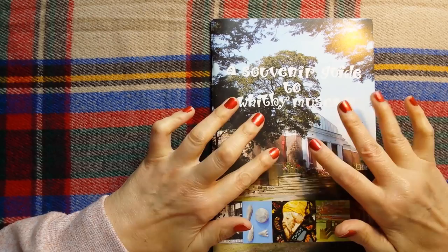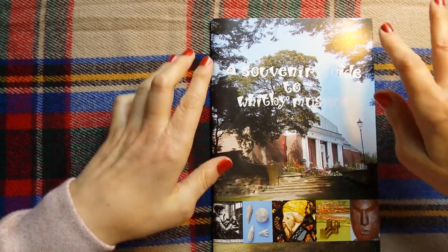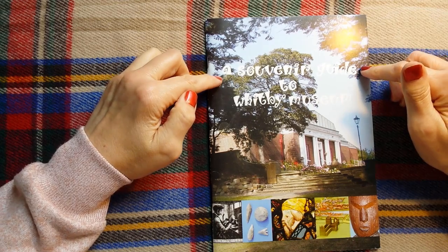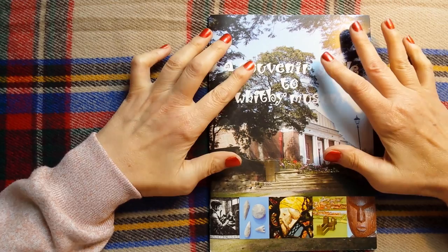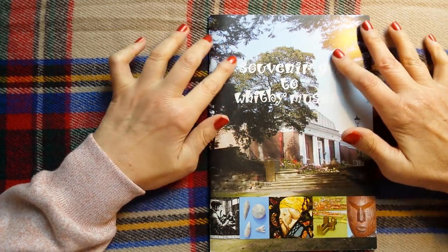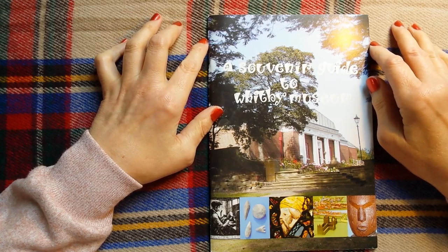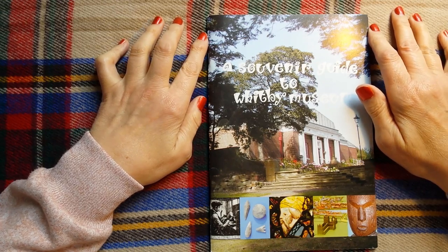Hello everybody, this is Kate at the Library of Whispers and today we're going to look at this guide. Whitby is in North Yorkshire, on the North Yorkshire coast. It's a very lovely fishing town with lots of historical landmarks and some great architecture.